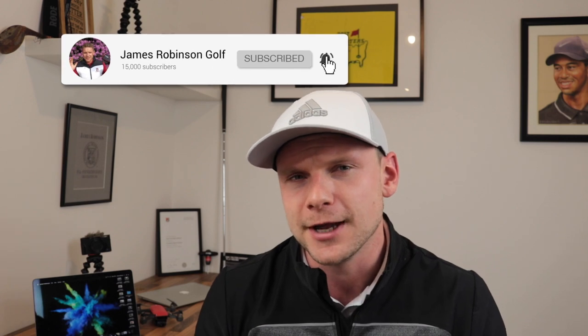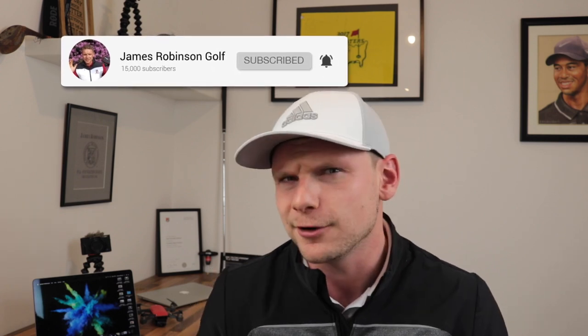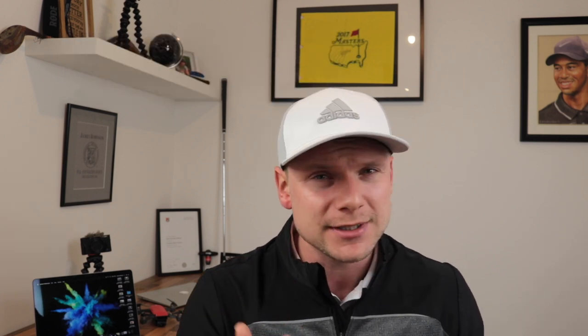Hi everyone, James Robinson here. If you're new to the channel and this is your first time watching my content, make sure you consider hitting that subscribe button and ring the notification bell if you want to be the first to know whenever I upload new content. I'm on Twitter so feel free to check out my Twitter page, and I'm also on Instagram too.